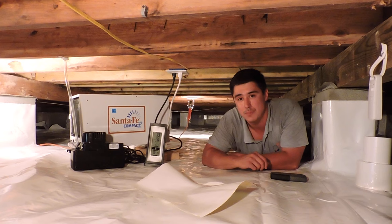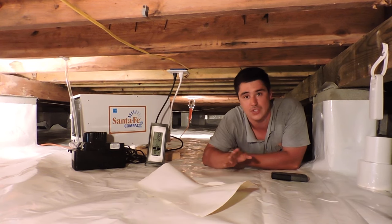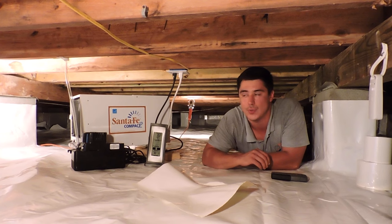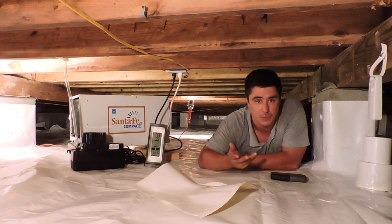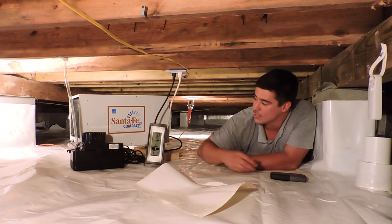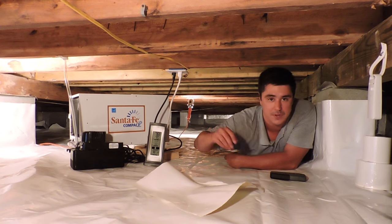This is a Santa Fe Compact 2 dehumidifier, one of the best units on the market. It runs automatically on its own — you don't have to do anything except change the filter once a year, and we can do that for you too. The water drains into this condensate pump, takes the moisture out of the air, dries everything up, and the water is pumped out.